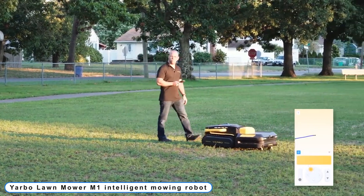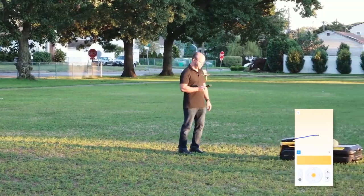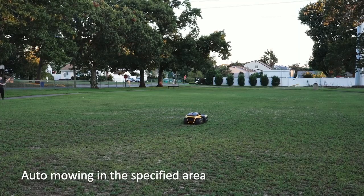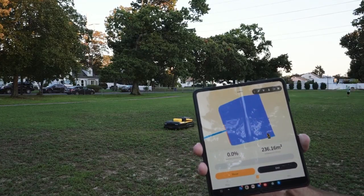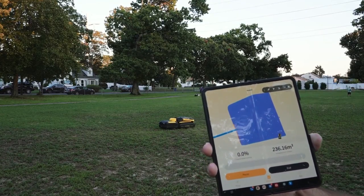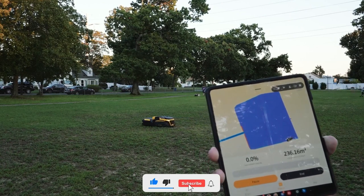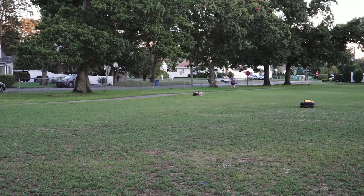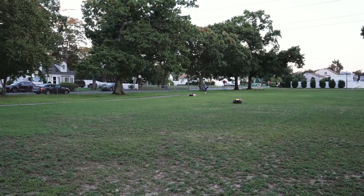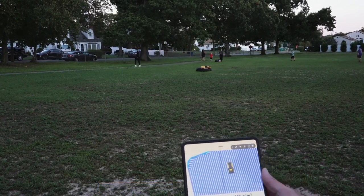Number 9: Yarbo Lawn Mower M1 Intelligent Mowing Robot. When you have the Yarbo Grass Mower M1 Intelligent Mowing Robot, maintaining your lawn will be simple. With its RTK GPS positioning technology, this autonomous lawn mowing robot crosses a tedious duty off your to-do list. It can operate within virtual bounds thanks to sophisticated algorithms, so you can stop burying cables or wires. It easily sets up using the smartphone app and has a handy virtual boundary.